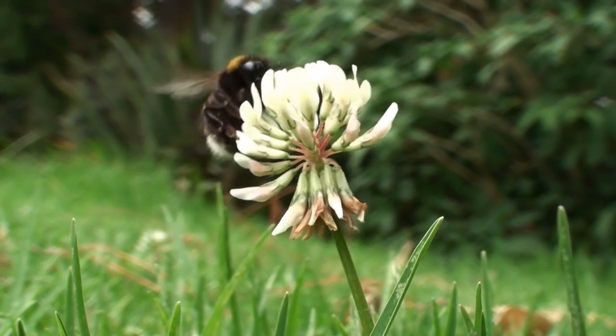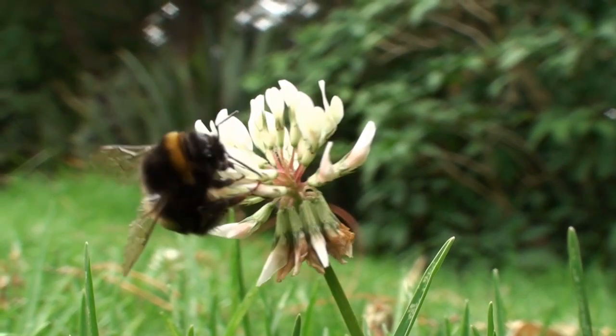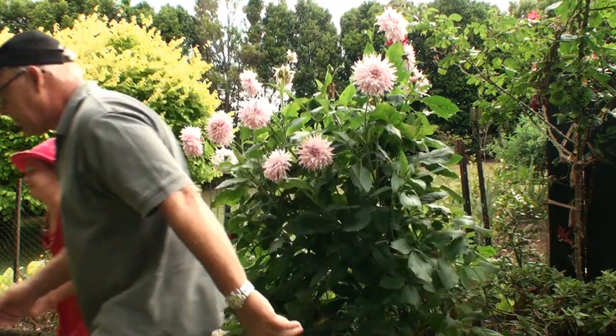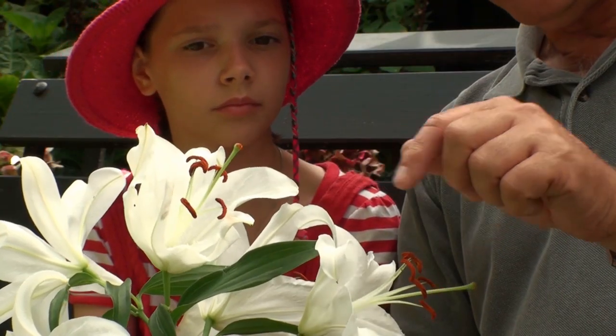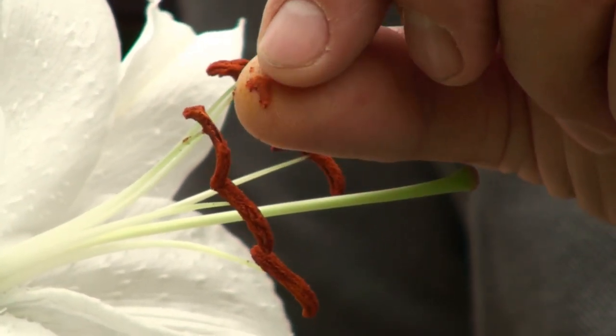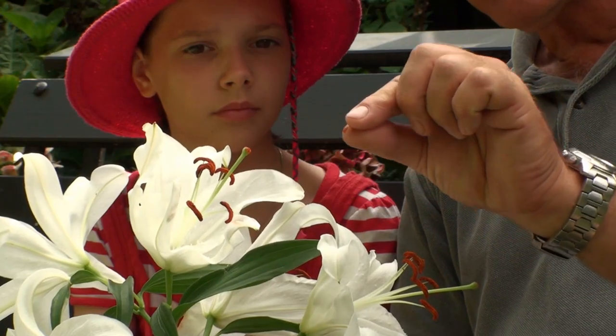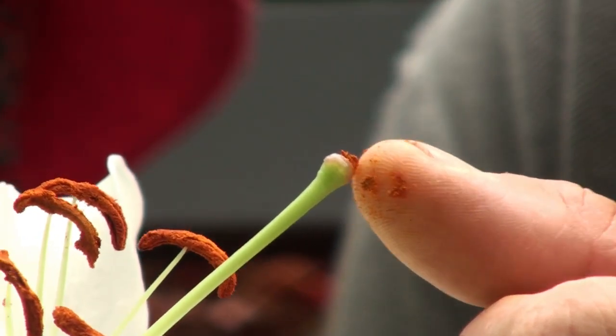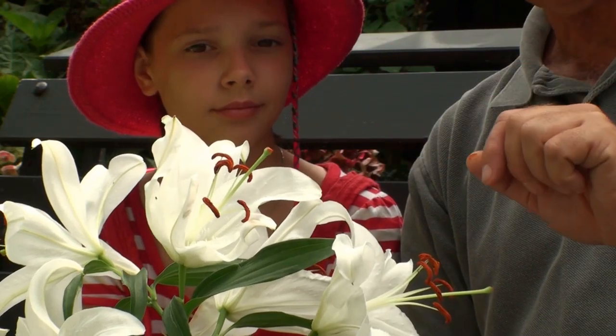Do you know what pollination is? I think it's when the bees take pollen from one flower to another. Bingo, absolutely right. Now to show us, we've got to borrow something from Auntie Julie. These are lilies, and these are the red, orangey, sticky pollen of the lilies, which have to be transferred to the female of another lily flower. And that is pollination. It's quite simple really.